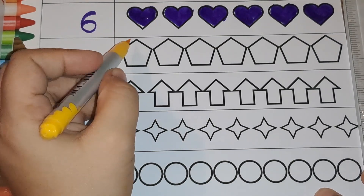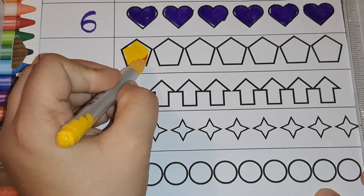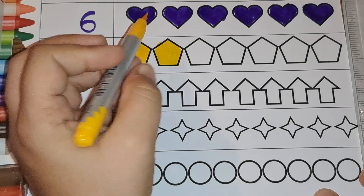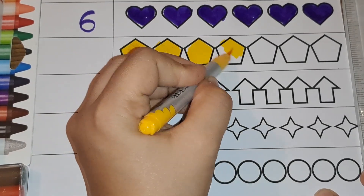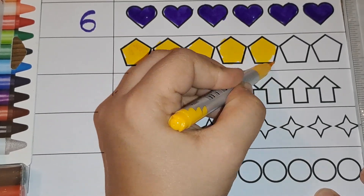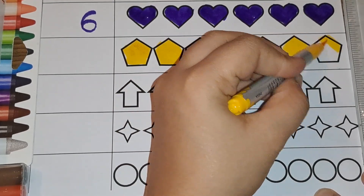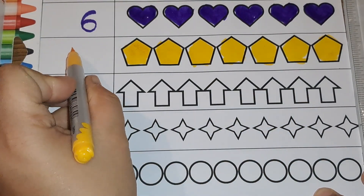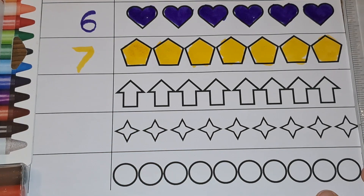Next we have pentagons. Let's color them yellow. Let's start counting: one, two, three, four, five, six, seven — seven pentagons. Number seven.